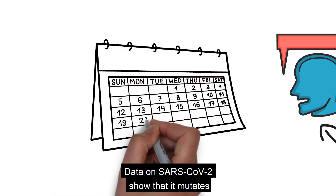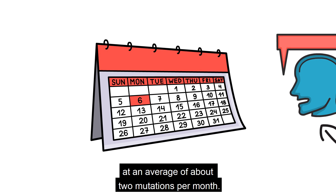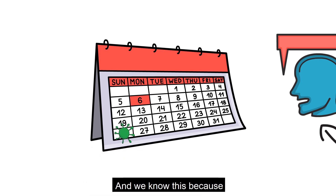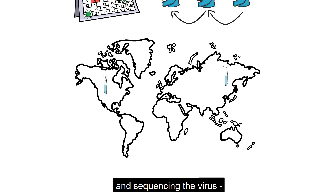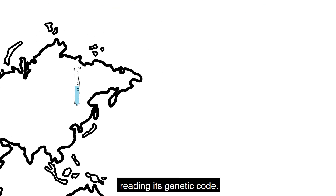Data on SARS-CoV-2 show that it mutates at an average of about two mutations per month. And we know this because scientists all around the world are collecting samples from patients with COVID-19 and sequencing the virus, reading its genetic code.